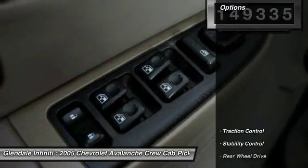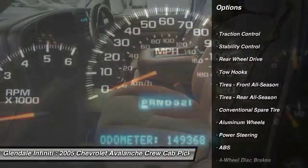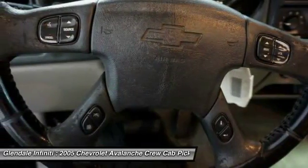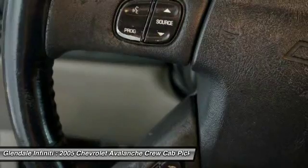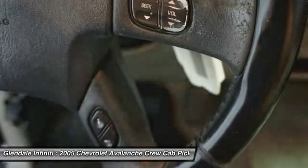Here are some of this vehicle's great options: anti-lock braking system, steering wheel audio controls, keyless entry, traction control, stability control, leather-wrapped steering wheel, power steering, driver airbag, adjustable steering wheel, and floor mats.